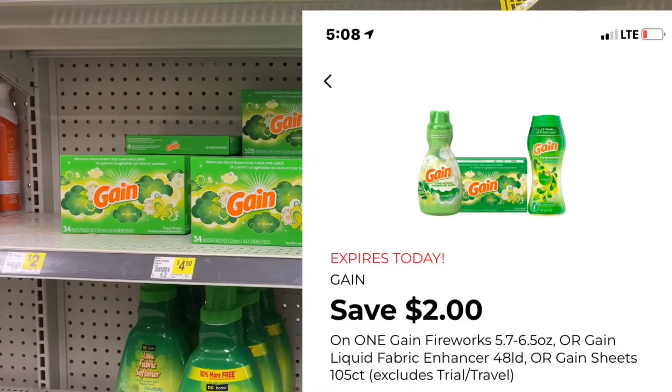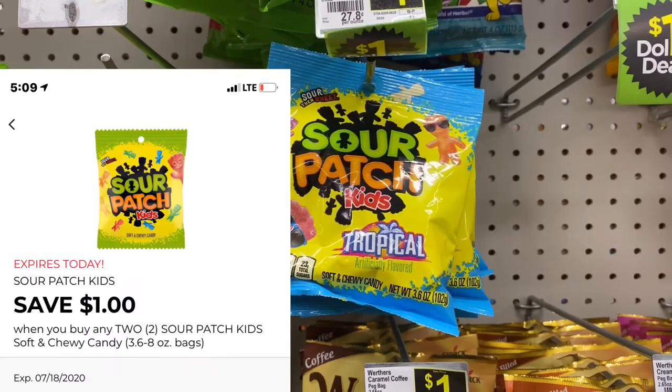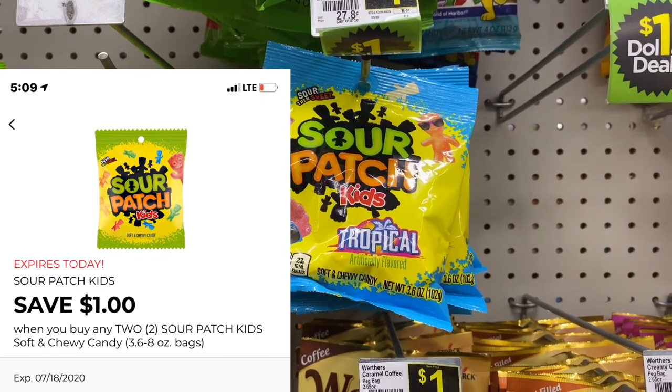Next I purchased the Gain fabric softener sheets for $3.95 and used the above coupon. I also picked up the Sour Patch candy for a dollar each and used the above coupon.